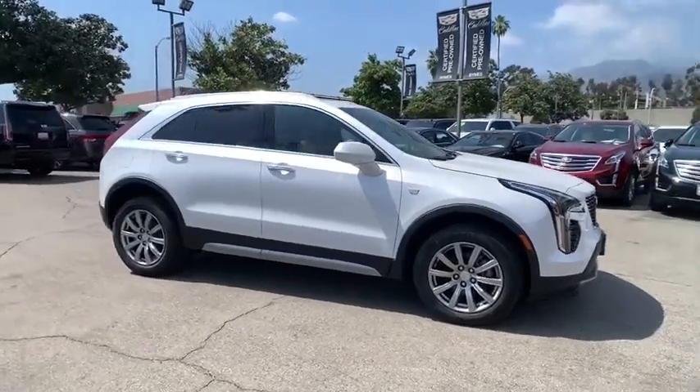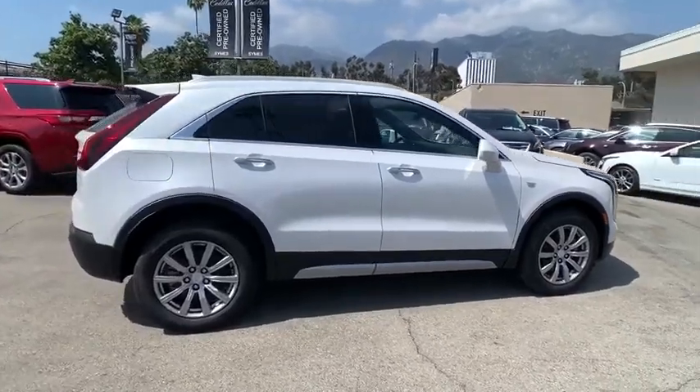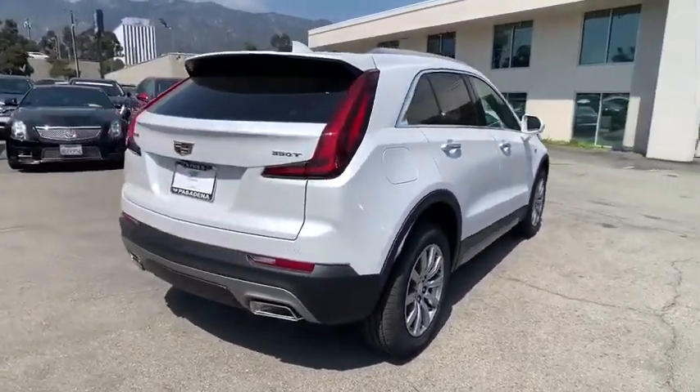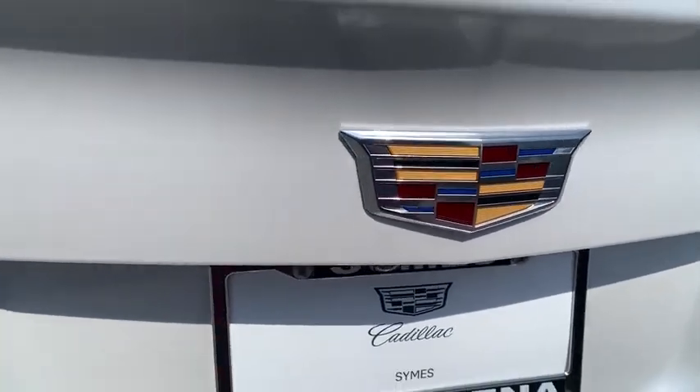Stop by and take a look at the 2020 Cadillac XT4. The Cadillac XT4 is a bold new crossover with functionality galore. Compact in size, but not in features, technology, and comfort. Here are some of this vehicle's great options.